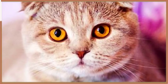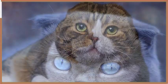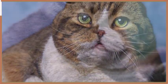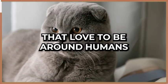At number ten on our list, we have the Scottish Fold, a breed that originated in Scotland. These cats are known for their unique ears that fold forward and down. They have a round head, a stocky build, and a short coat. Scottish Folds are affectionate, playful, and intelligent cats that love to be around humans.